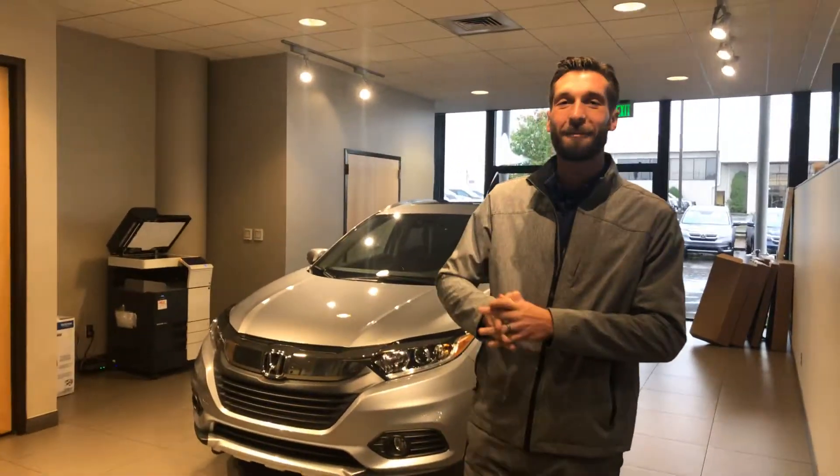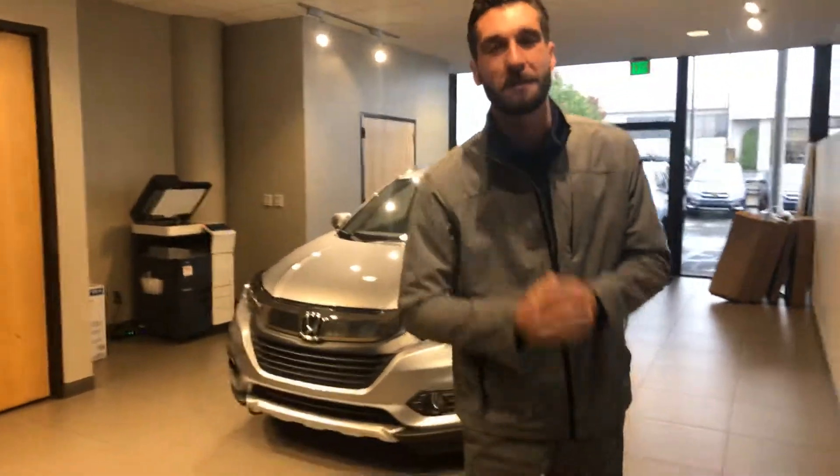Hey, I'm Kramer Hyde over here at Tamron Honda. Thank you so much for your inquiry for the 2019 Honda HRV. I'm going to be your product specialist here at the dealership in Hoover, Alabama.